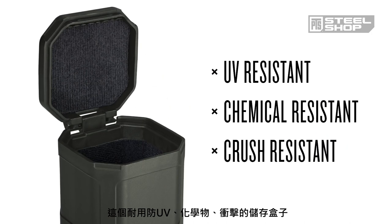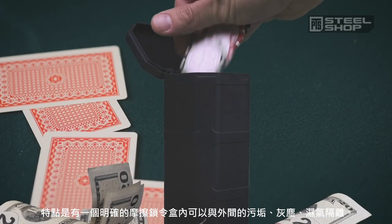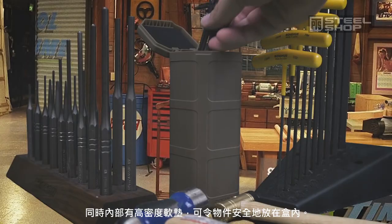Constructed to be a durable, UV, chemical, and crush-resistant storage solution, featuring a positive friction lock to keep dirt, dust, and moisture out, and a soft, high-density foam lining to keep whatever's inside secure.